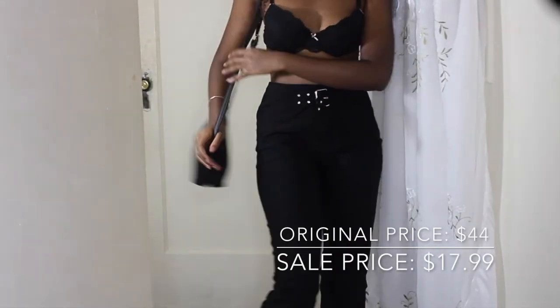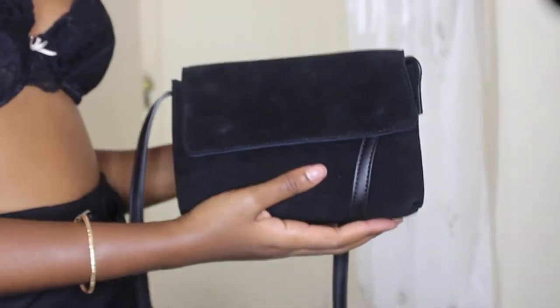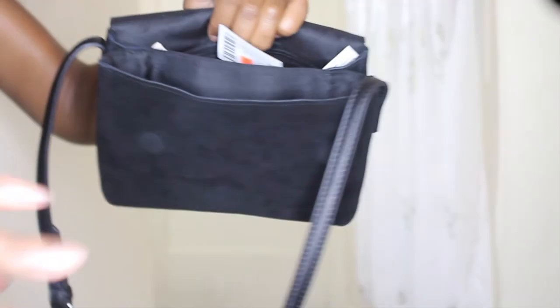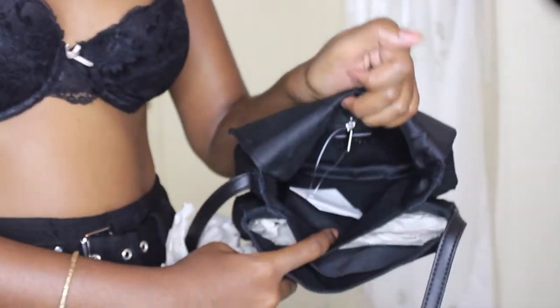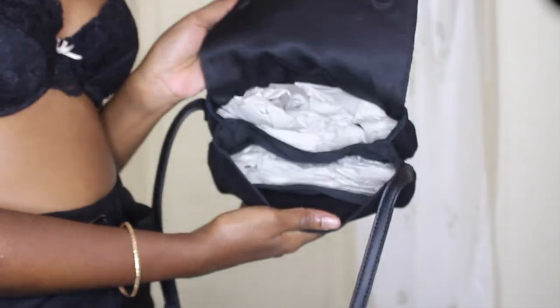The next piece is this handbag. I needed a new handbag because I've literally been wearing the same one for about a year — not that I don't have others, but it's just my favorite. I decided to get another black handbag. This one is really spacious; it has two big compartments and one small compartment, and it's snap front. I thought it was a good piece to buy since they were having a sale.